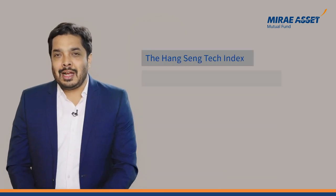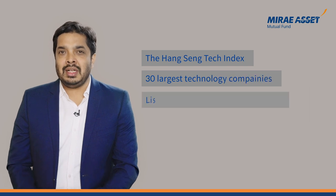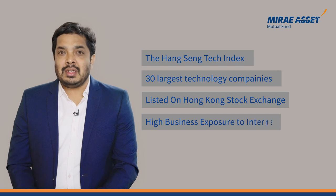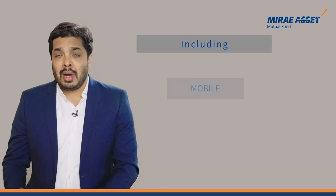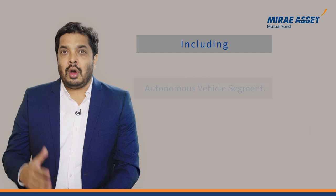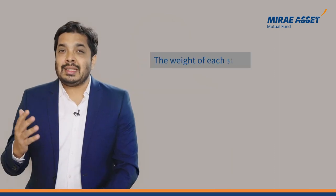The Hang Seng Tech index includes 30 largest technology companies listed on the Hong Kong Stock Exchange that have high business exposure to internet including mobile, fintech, cloud, e-commerce, digital or autonomous vehicles segments. These companies should belong to the Greater China region. The stocks are weighted in the portfolio based on their free float market cap, but the weight of each stock is capped at 8%. The constituents of the index are evaluated and replaced on a quarterly basis if required.